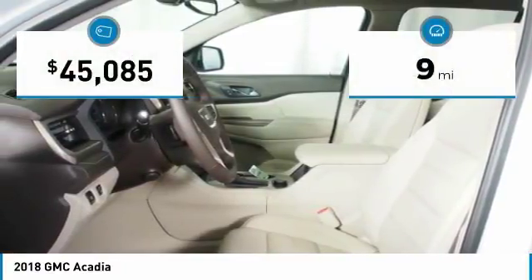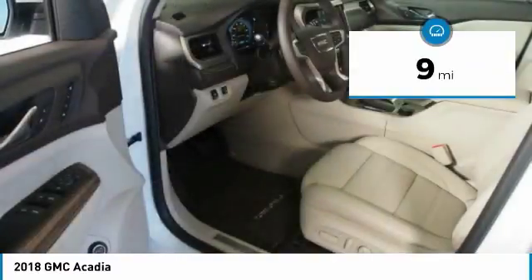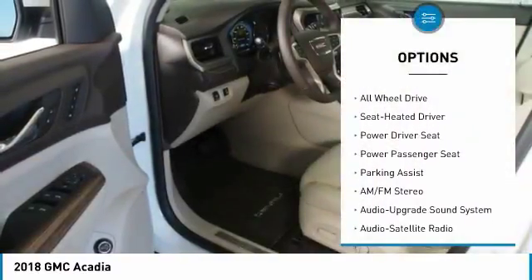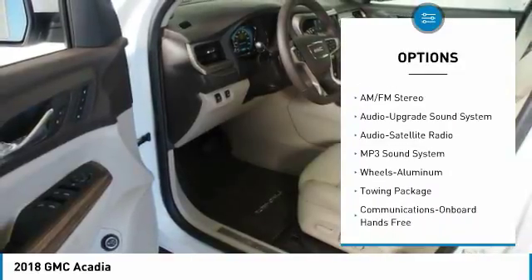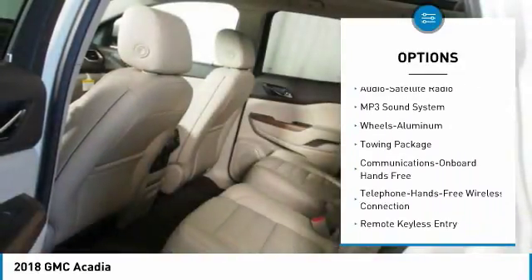This vehicle has less than 100 miles. Here are some of this vehicle's great options: navigation system, power passenger seat, all wheel drive, quad seating, anti-lock braking system.